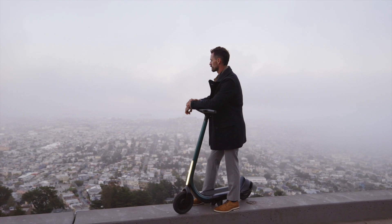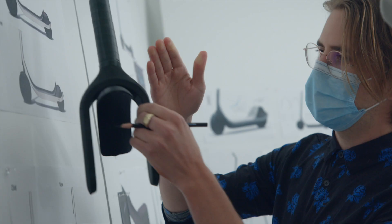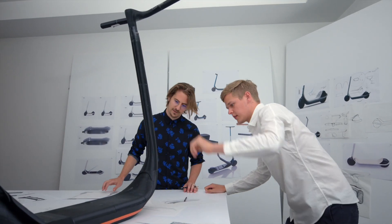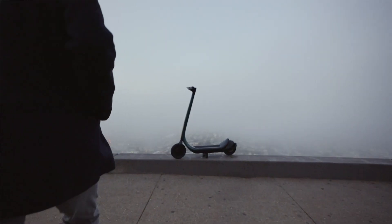The existing scooters that you see on the market are all constructed around known components and existing components. When we developed this scooter we were thinking about how to make every one of those components feel integrated — not simply feel streamlined, but feel like custom bespoke design for this scooter.